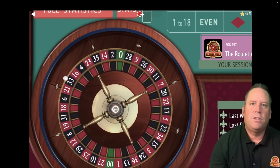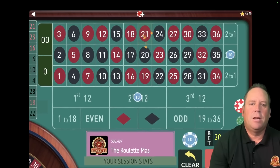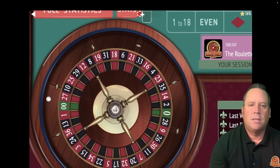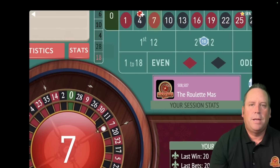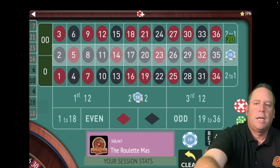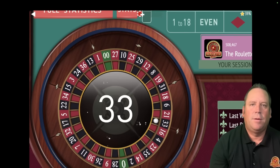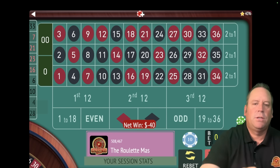A lot of times you win one of the two bets — all you have to do is hit one of the two. That's not normal to have that many losses in a row. You can see we just got one of the two right there — now we're up $70. You want to keep track of the highest amount of profit you have so you can try to get back there before you restart. That's a loss, so let's increase again by one unit.